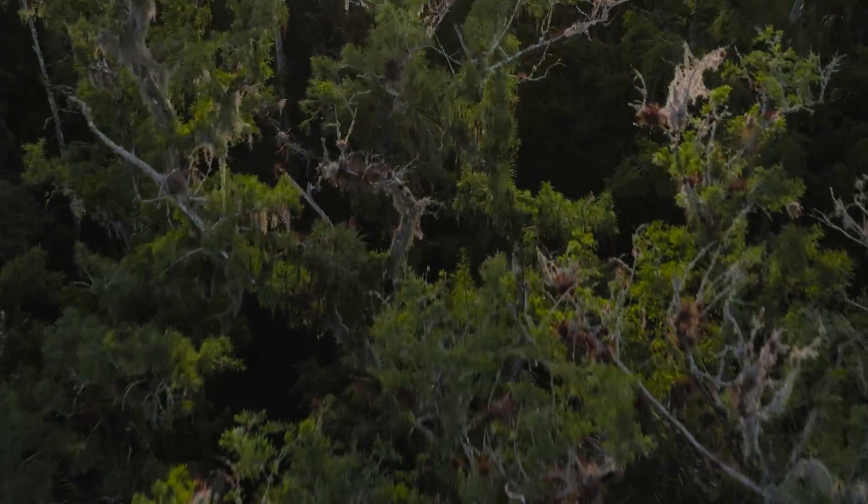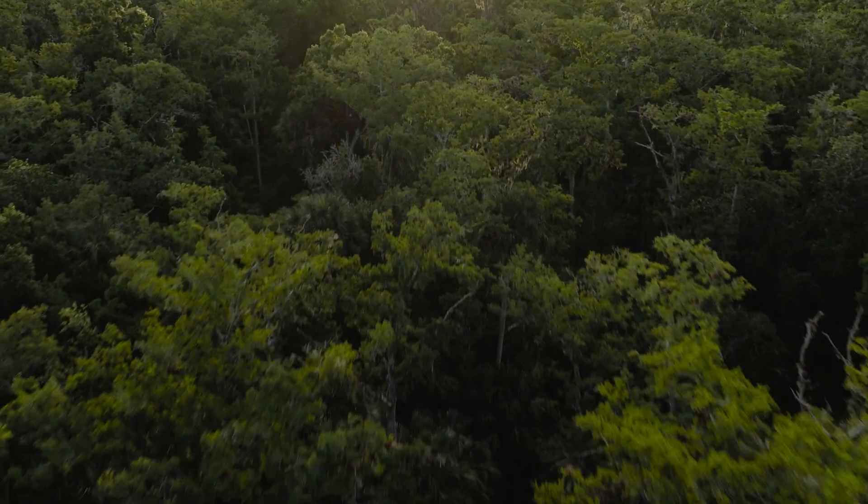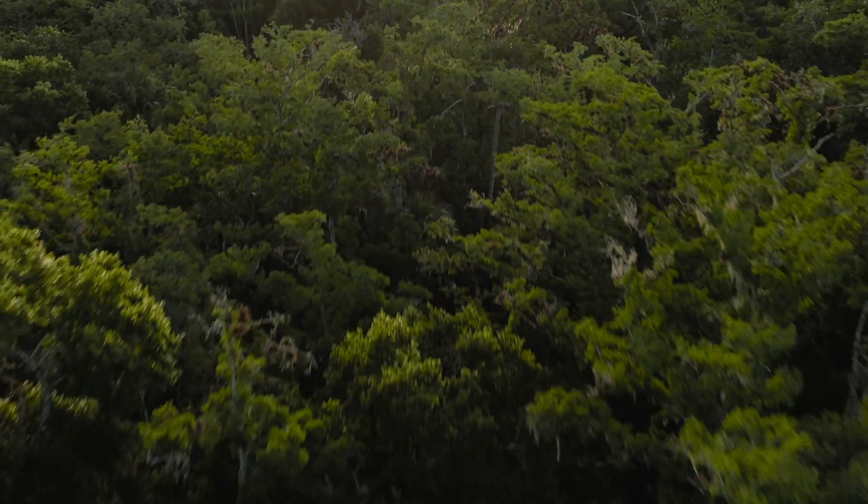The next chapter of Optifade was solving for the needs of the eastern whitetail or turkey hunter, in a really dark, dense, heavily vegetated environment with a thick canopy and a dark forest floor.